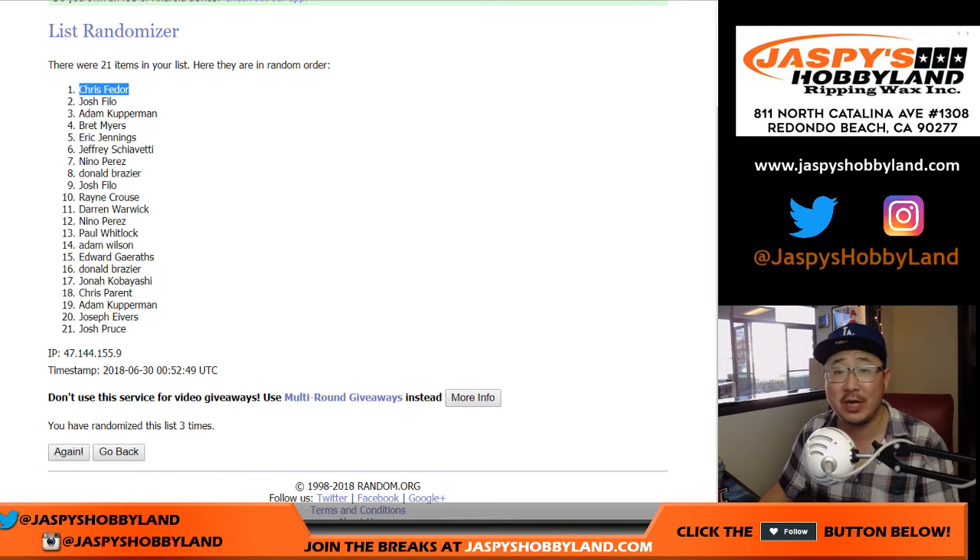Thanks very much everyone. Joe for jazbeeshobbyland.com. We'll see you next time for the next break and give away more break credit. Thanks.